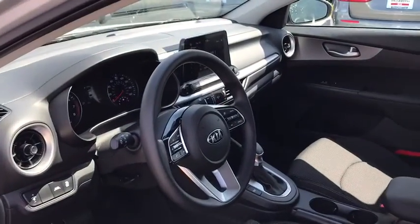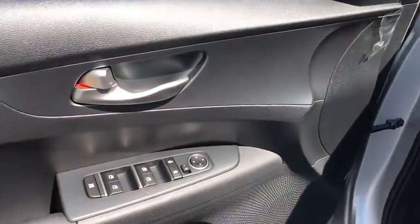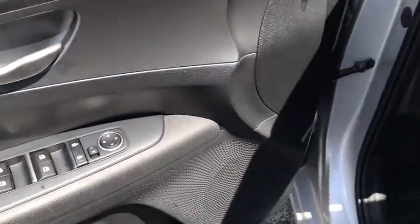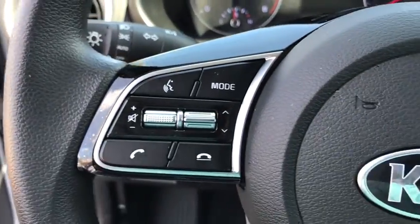Traction control, dual airbags, power steering, alloy wheels, four-wheel disc brakes, trip computer, security system, electronic stability control, rear window defroster, power windows, overhead console, brake assist, panic alarm.